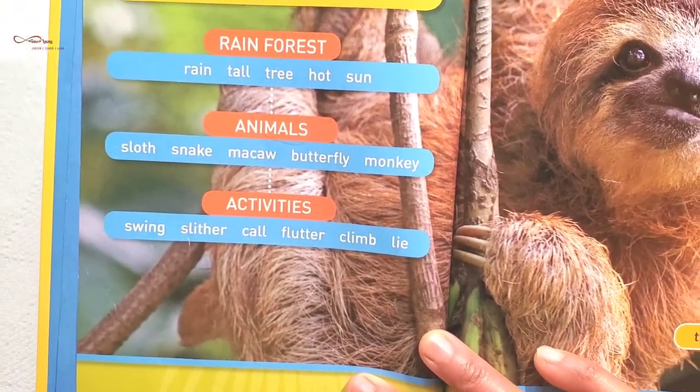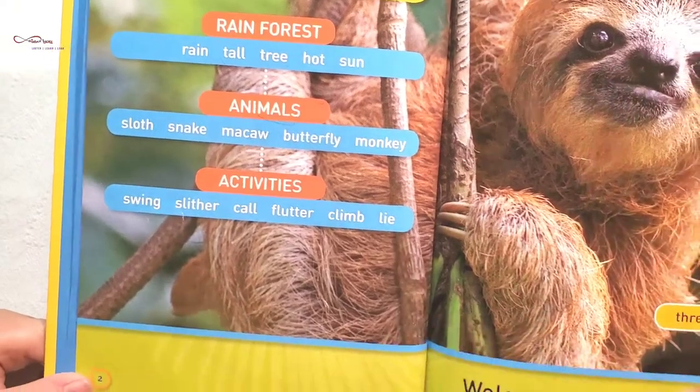Activities: swing, slither, call, flutter, climb, fly.